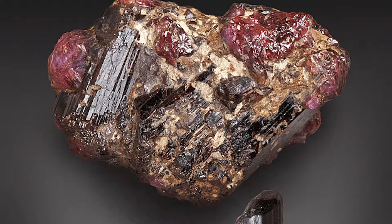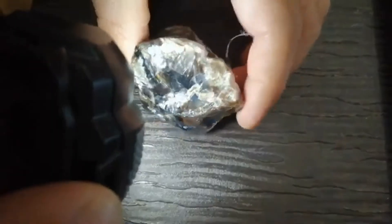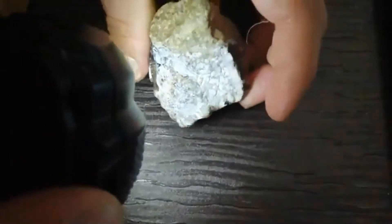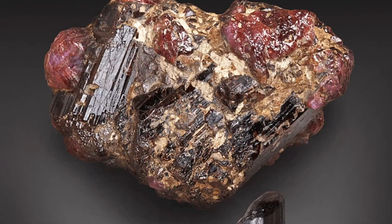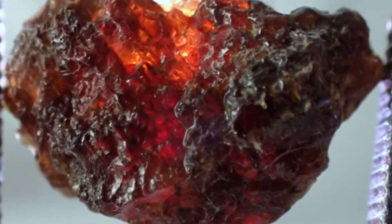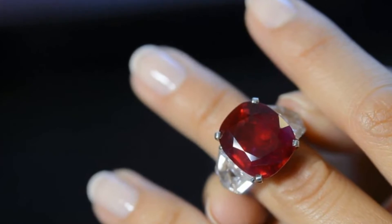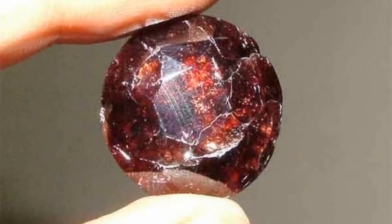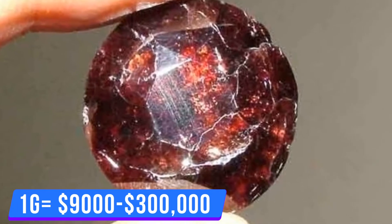Number 9: Painite. Painite was discovered in 1950. It's a mineral that has orange, reddish, and brown shades. It's only known to some people, and now you're one of them. You can imagine how rare it is — there are just a few hundred discovered till now. Mostly, this is the collector's favorite collectible. Its price mainly depends on the quality of stones. One gram of Painite approximately costs $9,000 to $300,000.